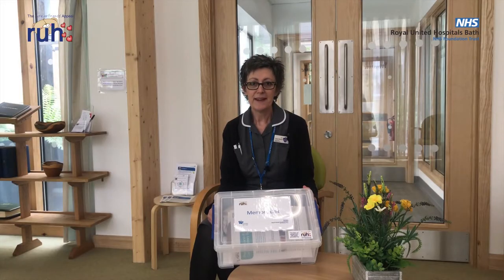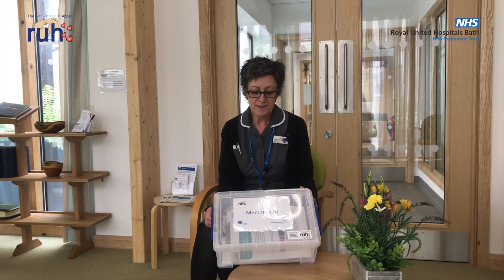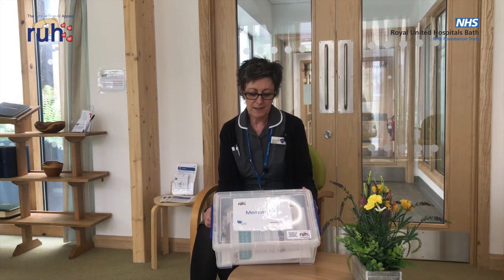Hello, my name's Helen. I'm Lead Nurse for Palliative and End-of-Life Care here at Royal United Hospitals, Bath. I'd like to tell you about the Butterfly Memory Boxes which we're launching across the Trust this week in Dying Matters Awareness Week.